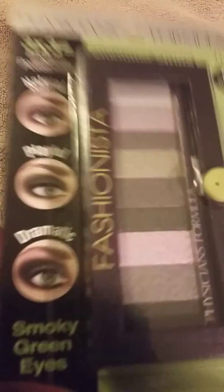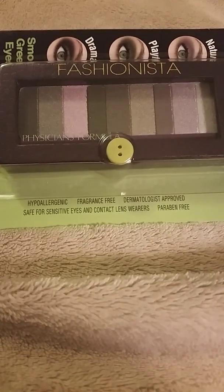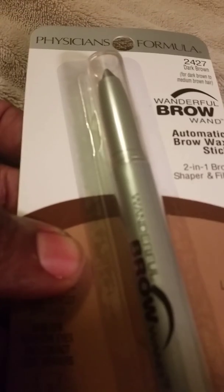I found two of the Physician Formula palettes and they only had this one, the Fashionista, so I ended up getting this. It's gonna be a really pretty palette for the fall. I also got a brow pencil in dark brown, so I'm anxious to try that.